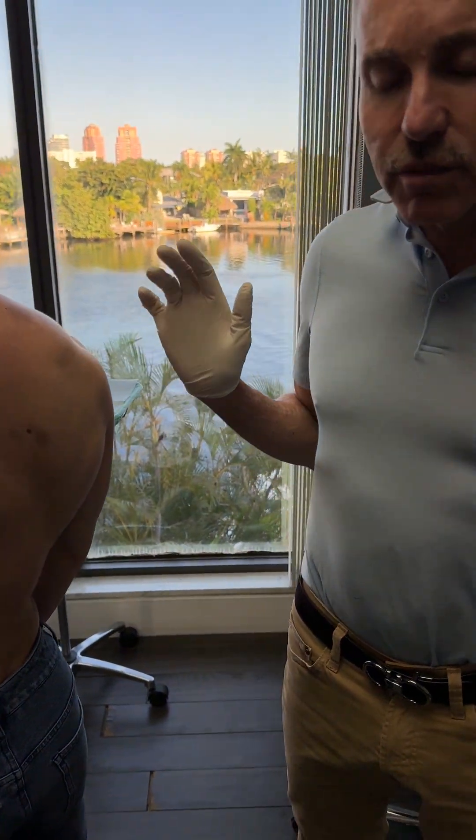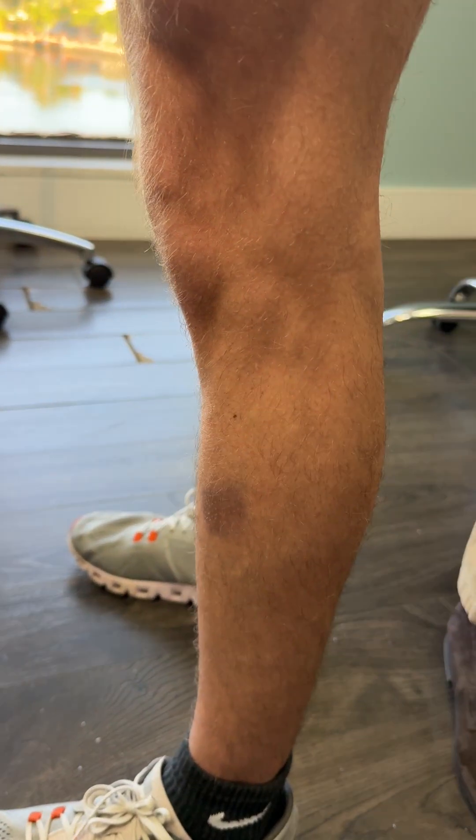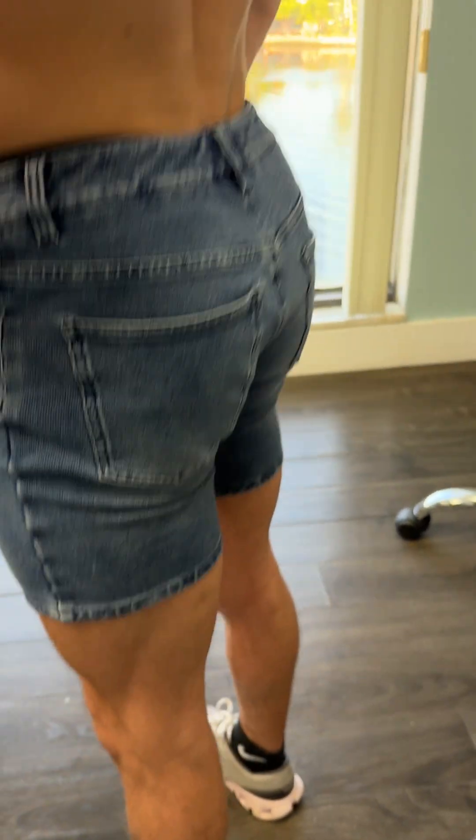Do they burn? No, just itchy. Okay. And you can see he has one here. If you look, you can see it kind of has a gray, purplish hue.